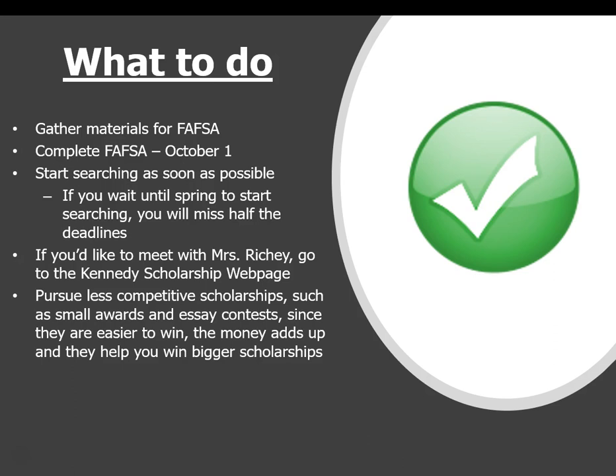I do have an appointment request page — if you'd like to meet with me to talk about scholarships, I'd be more than happy to meet with you. One tip I tell a lot of students: make sure you are looking at the smaller scholarships. It doesn't have to be a huge $50,000 scholarship — even $500 and $1,000 scholarships will add up and help you a lot.